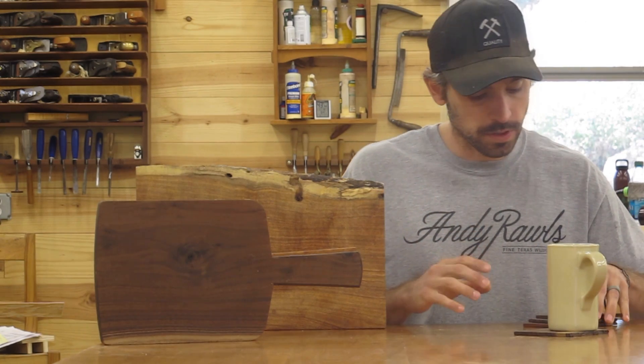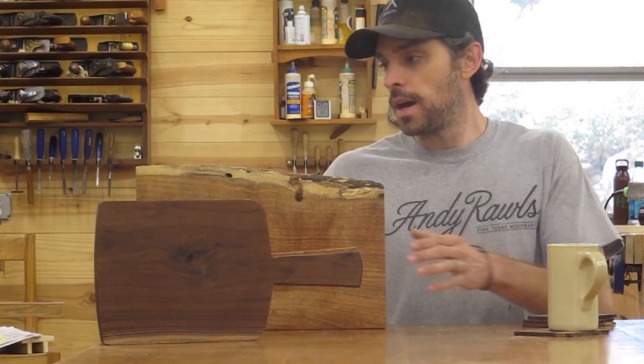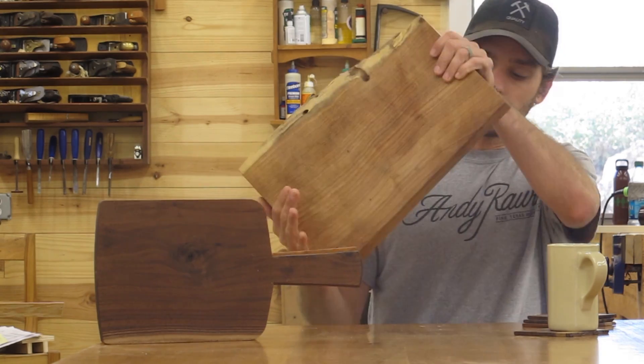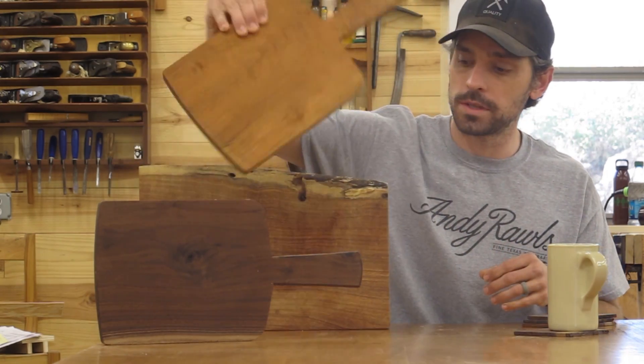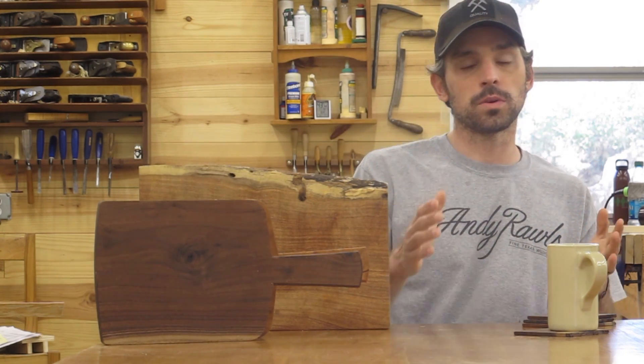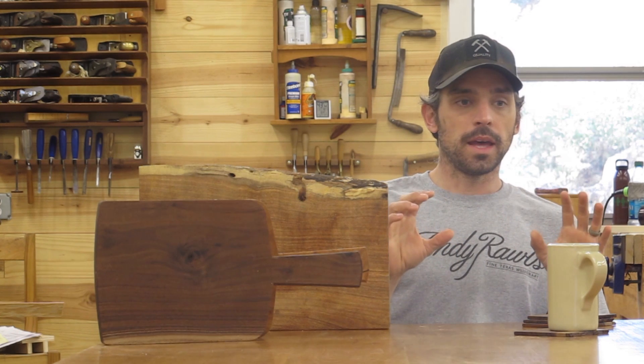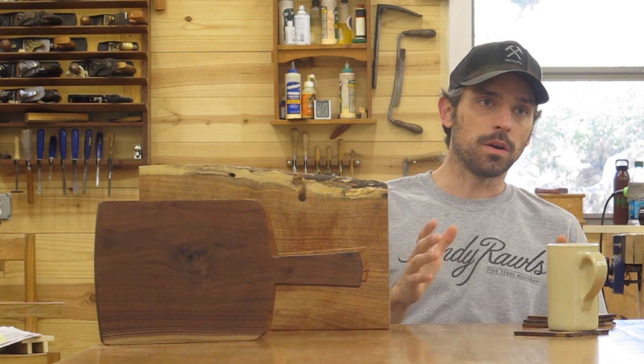Some of the things we're offering are some really cool little walnut coasters that are super handy, a big mesquite cutting board, a couple smaller cutting boards, cheese boards. I've also got a short half-day class where you can come to the shop and build a hanging wall shelf.